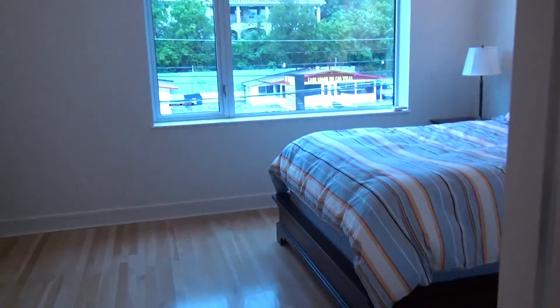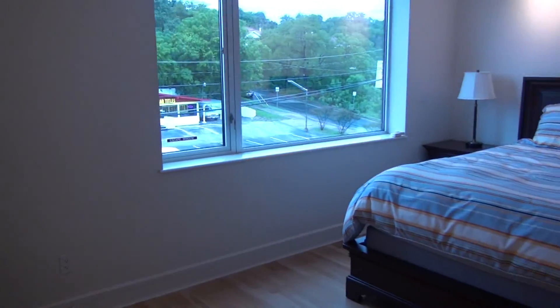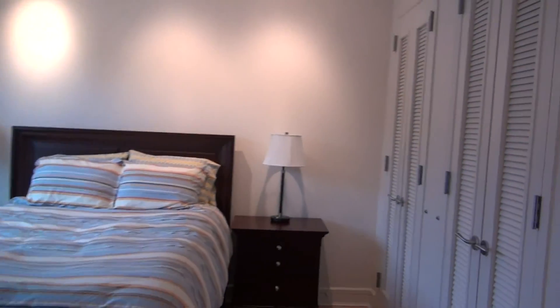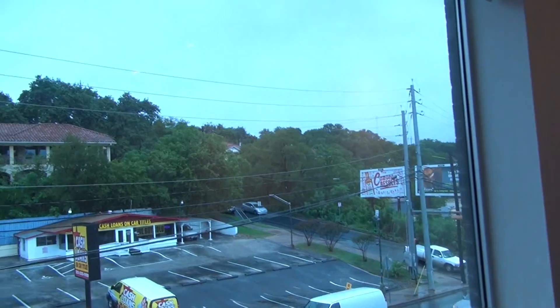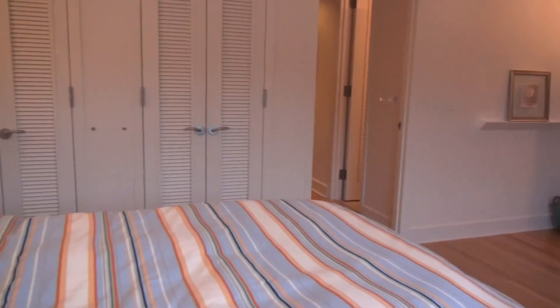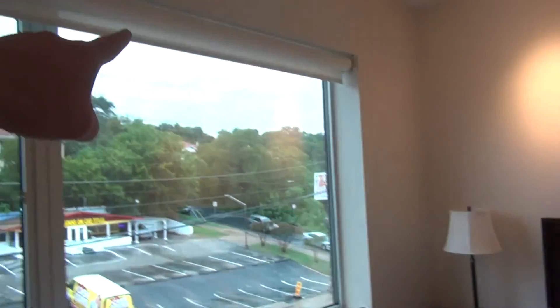And the bedroom here has this beautiful view of Clarksville. Very, very functional closets. About a block away from Whole Foods. It has little mechanical up-down shades — the solar shades right there.